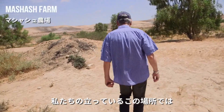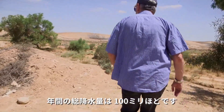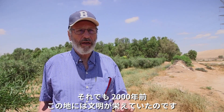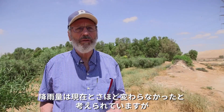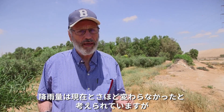We are standing here in an area where the total annual precipitation is 100 millimeters — that is very, very little. Still, 2,000 years ago civilization flourished in this area, as were the Nabataeans. And they managed to survive in this area in which we believe that the rainfall was not so different from what it is today.